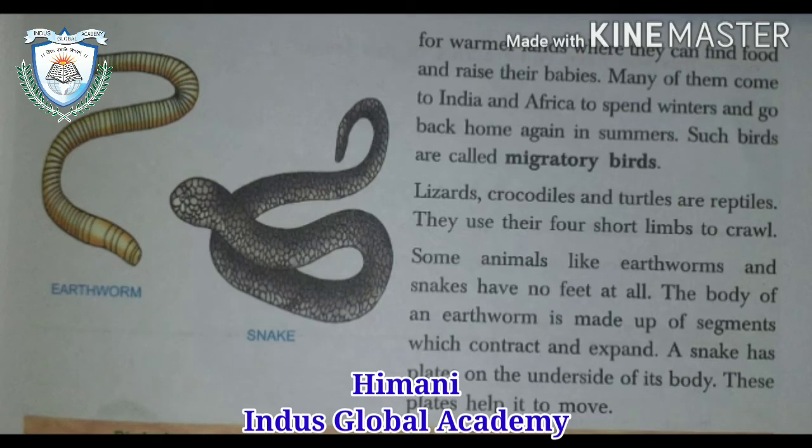Lizards, crocodiles, and turtles are reptiles. They use their four short limbs to crawl. Some animals like earthworms and snakes have no feet at all. The body of an earthworm is made up of segments which contract and then expand to move. A snake has plates on the underside of its body, and these plates help it to move.